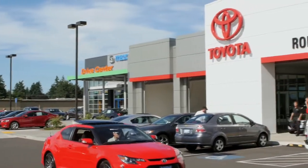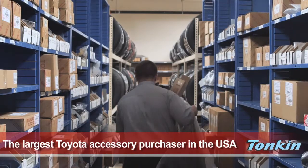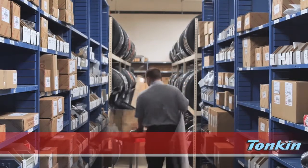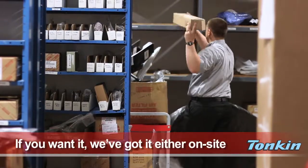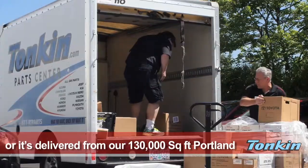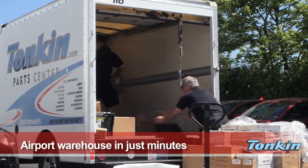Did you know Ron Tonkin Toyota's parts department is the largest Toyota accessory purchaser in the USA? The Tonkin Parts Center is also the largest parts center west of the Mississippi River. If you want it, we've got it — either onsite or it's delivered from our 130,000 square foot Portland Airport warehouse in just minutes.